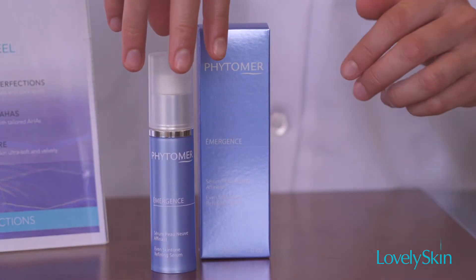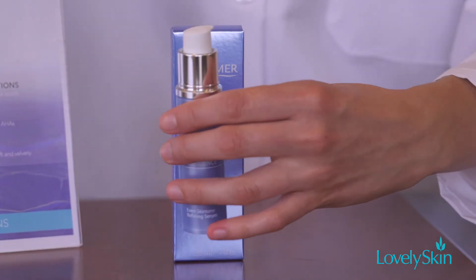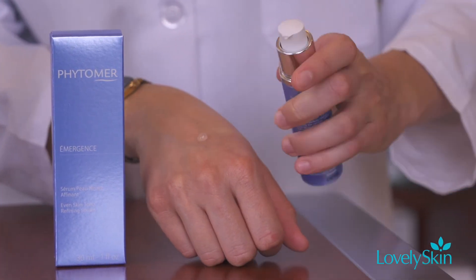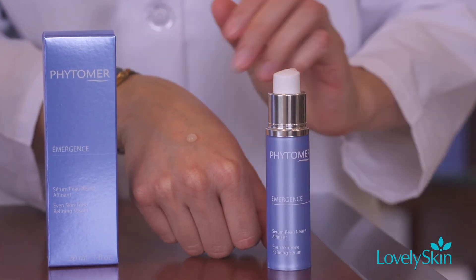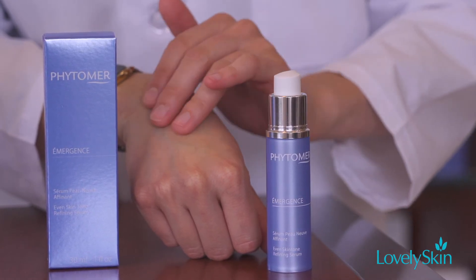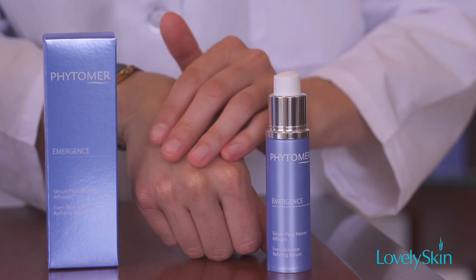To use, apply a small amount to the entire face before your favorite skincare cream. The featherlight texture soaks in completely to treat dark spotting, redness, as well as blemishes and imperfections.